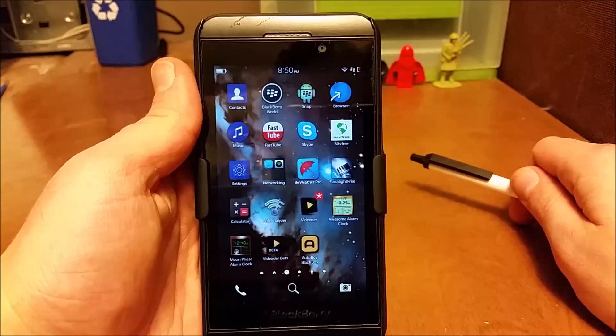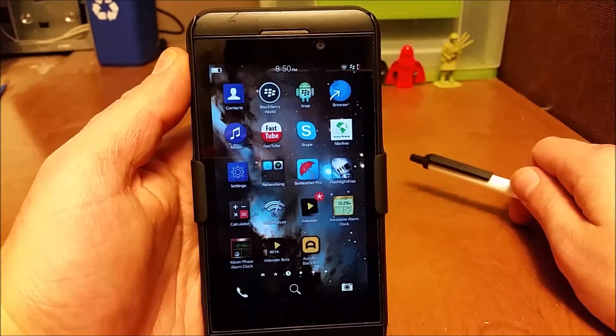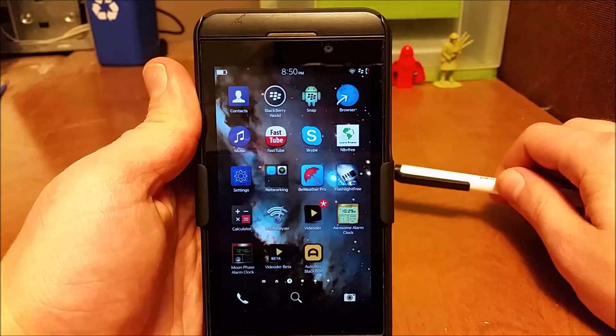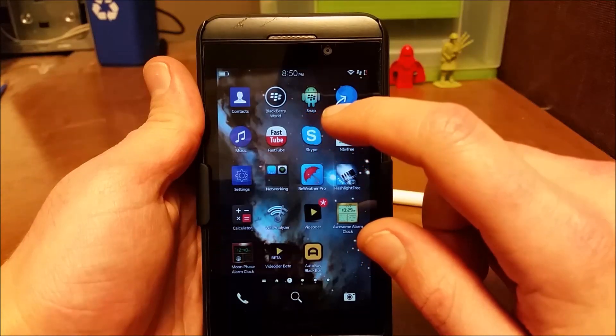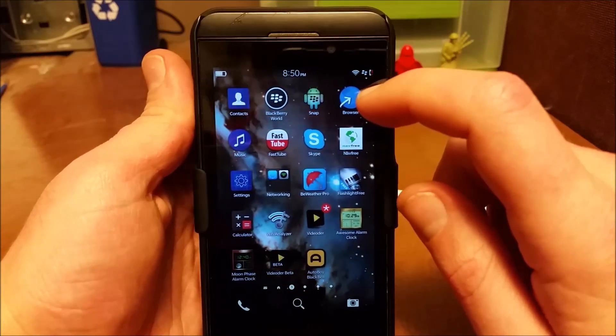They're not the most popular things these days because BlackBerry has been going down a course of failure, but at one point they decided smartly, rightly, that they should be able to install Android apps on these phones, making it a lot more useful because developers didn't want to develop for BlackBerry. They want to develop for everything else.